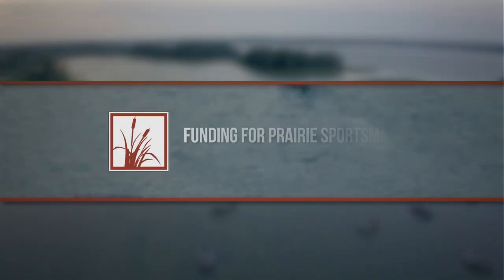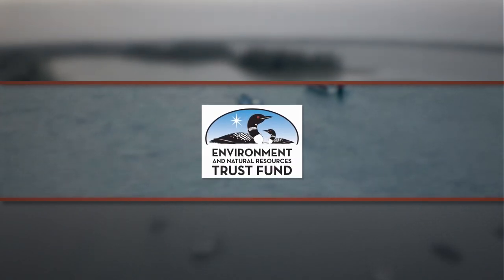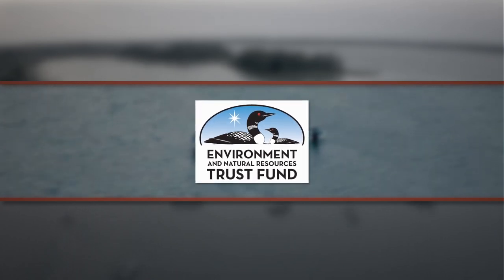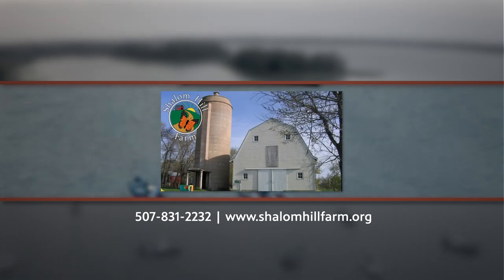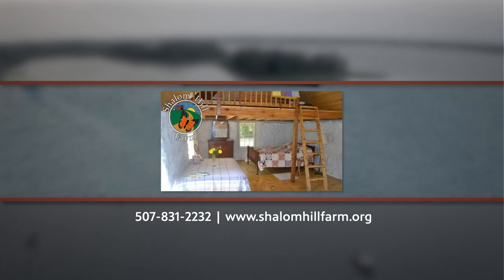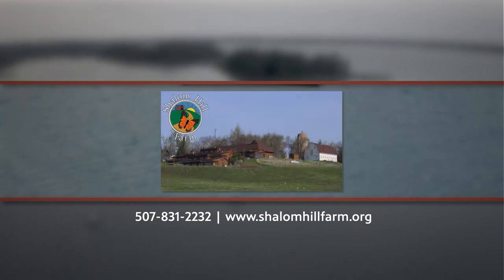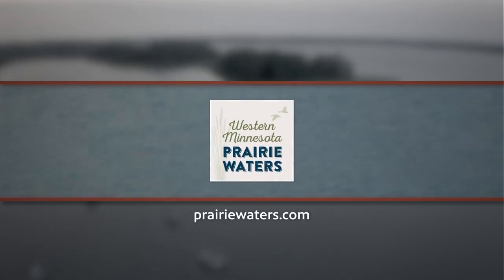Funding for Prairie Sportsman is provided by the Minnesota Environment and Natural Resources Trust Fund as recommended by the Legislative Citizen Commission on Minnesota Resources, and by Mark and Margaret Yackel-Juleen on behalf of Shalom Hill Farm, a retreat and conference center in a prairie setting near Windom, Minnesota, on the web at shalomhillfarm.org, and by Live Wide Open and Western Minnesota Prairie Waters.